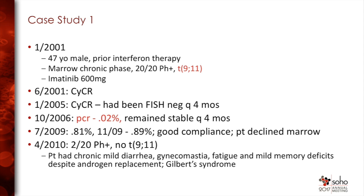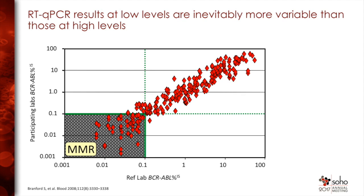He also had Gilbert syndrome with variable levels of disease. Just a reminder — this is from Susan Branford, Tim's colleague — that duplicate PCR values can vary substantially. It is almost unheard of to recommend changing therapy on a single PCR value; it should be repeated. And of course, what you don't want to see is a gradual increase over time.